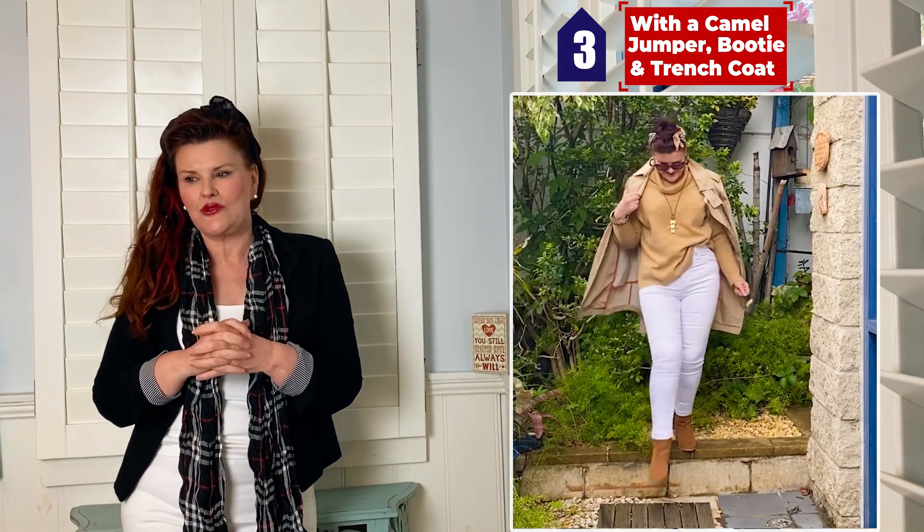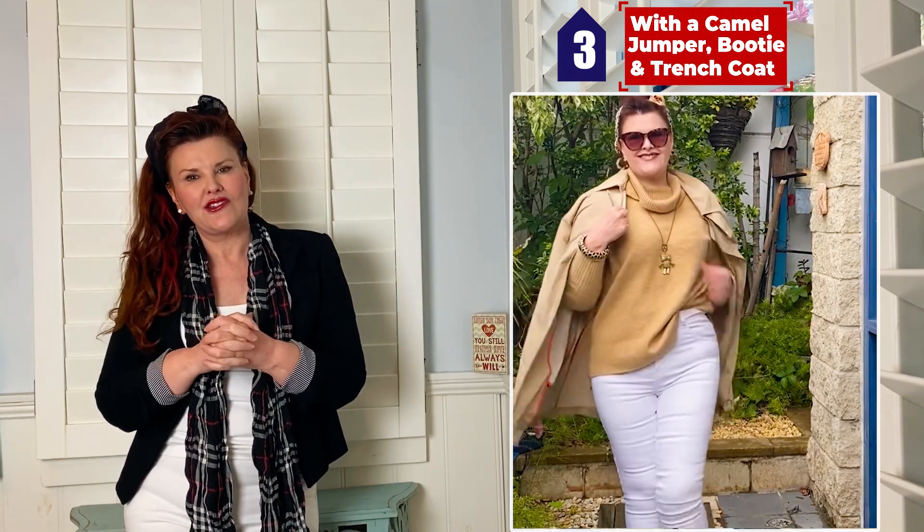Speaking of casual, that takes us on to our third look, which is with a camel jumper, some nice caramel-coloured booties, a scarf in the hair, and a big necklace — actually adding a trench coat over the top. This is a great look for going out to the shops or maybe going out to the park with the kids.